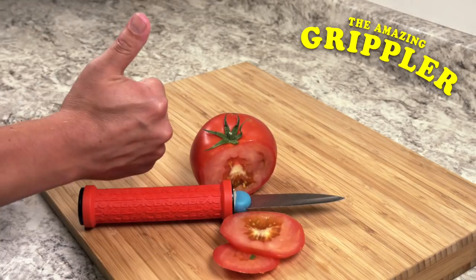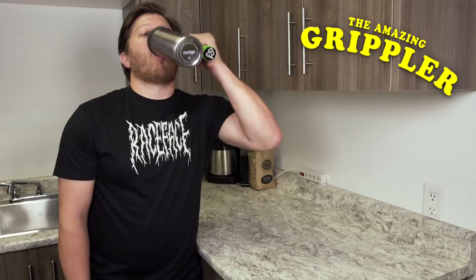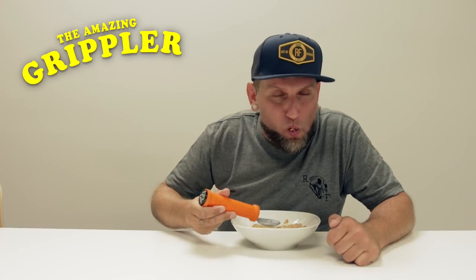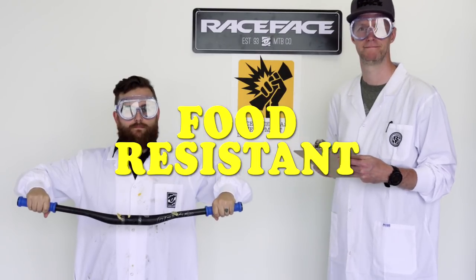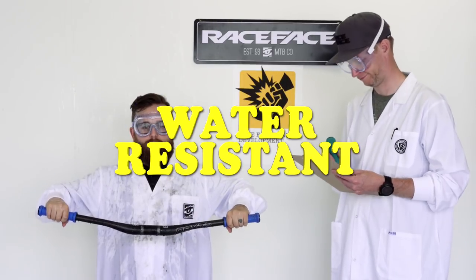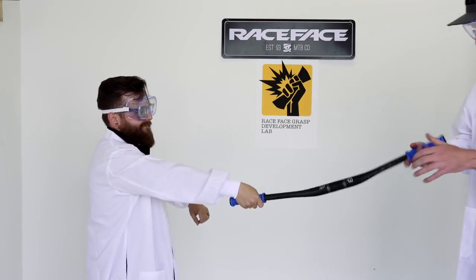Slice like a boss, drink with confidence, down that cereal like a pro — scientifically proven to be food resistant, dirt resistant, water resistant, and of course the Grippler is 100% slip resistant.